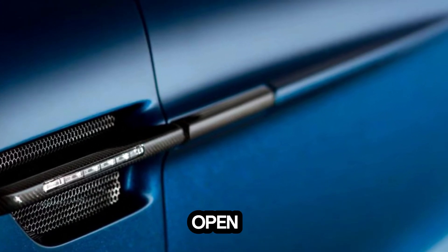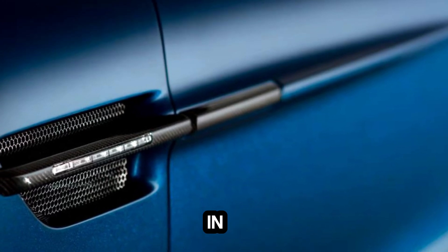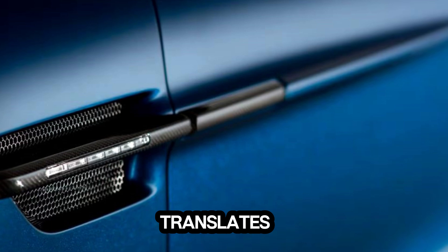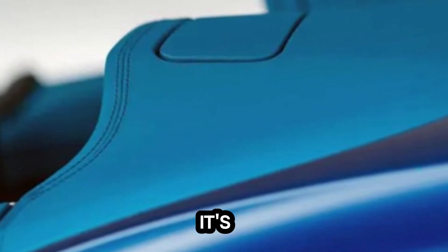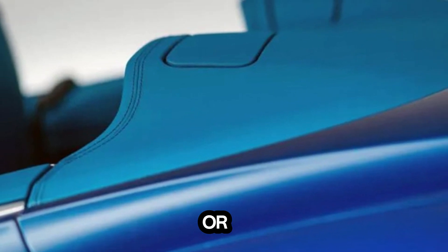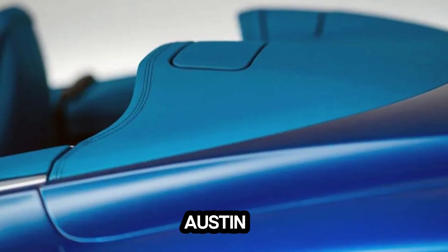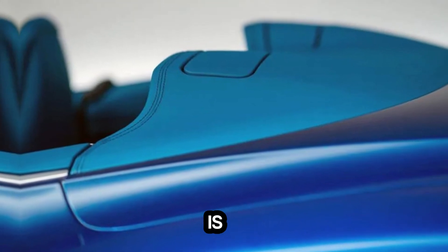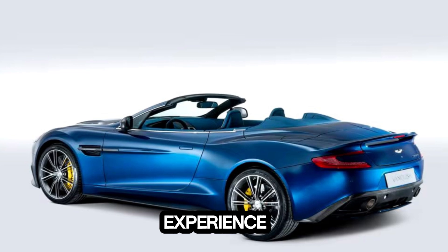Whether cruising along the open road or carving through winding mountain passes, the transmission in an Aston Martin seamlessly translates the driver's inputs into smooth, effortless shifts. Whether it's the precision of a manual gearbox or the convenience of an automatic transmission, Aston Martin ensures that every gear change is executed with precision and finesse, enhancing the overall driving experience.